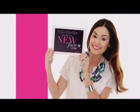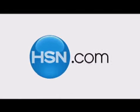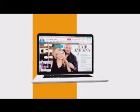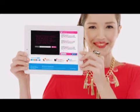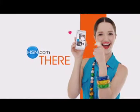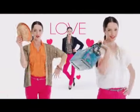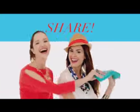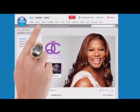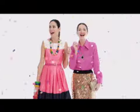Say hello to the new face of HSN.com. Everything you love and more — now faster, easier, and more social. Shop, love, play, share — all your faves are still right there. In a word: more fun. Say hello to the new face of HSN.com.